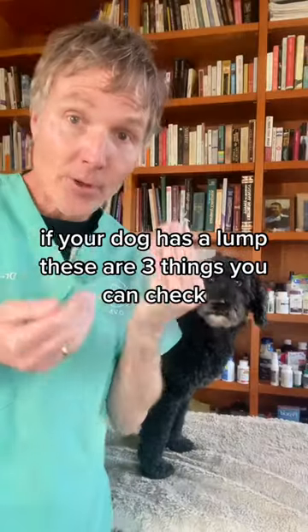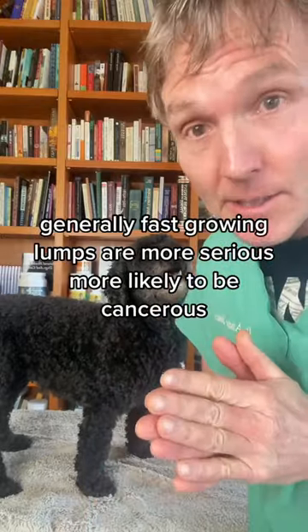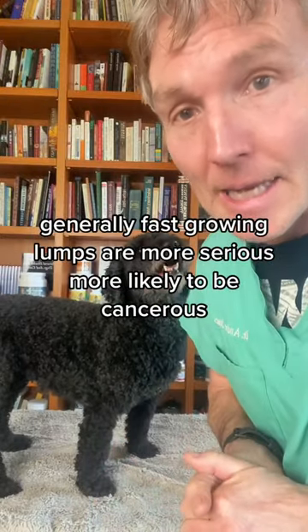How can you tell if your dog has cancer? If your dog has a lump, these are three things you can check. Number one, the rate of growth. Generally fast-growing lumps are more serious, more likely to be cancerous.